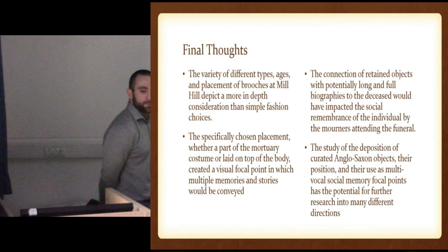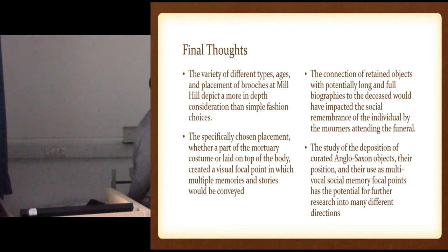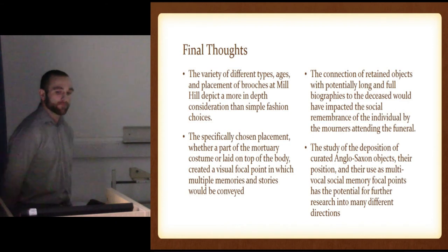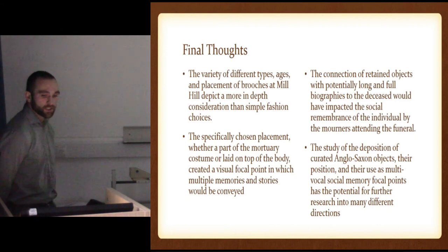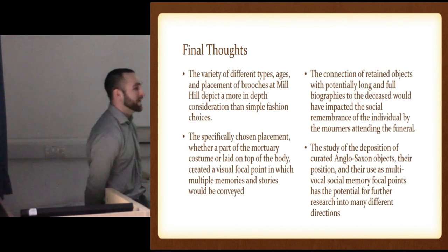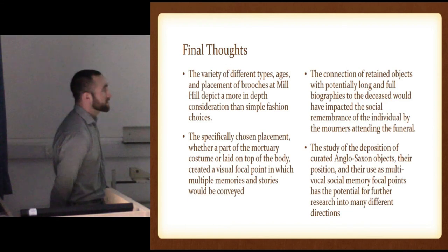Final thoughts: the variety of different types, ages, and placement of brooches at Mill Hill depict a more in-depth consideration than simple fashion choices. The specifically chosen placement, whether a part of the mortuary costume or laid on top of the body, created a visual focal point which memories could be recreated, made, remembered — past stories and specific unique individuals, tales, times. The connection of retained objects with potentially long and full biographies to the deceased would have impacted the social remembrance of the individual by the mourners attending the funeral. The study of the deposition of curated Anglo-Saxon objects, their position, and their use as multivocal social memory focal points has a potential for further research in many different directions, including different types of objects, different positions, and especially taking this more out of just one cemetery — doing a majority of Anglo-Saxon sites in England and seeing if there's any patterns looking for curated objects in the graves. Thank you.